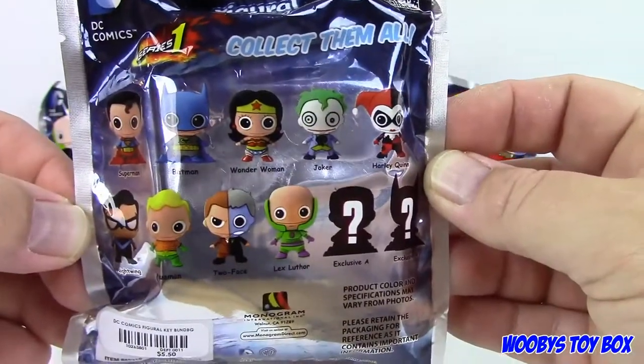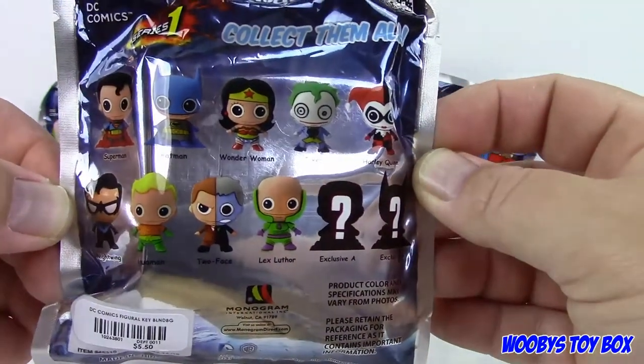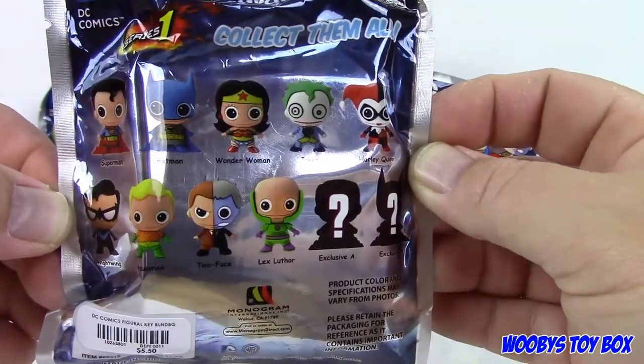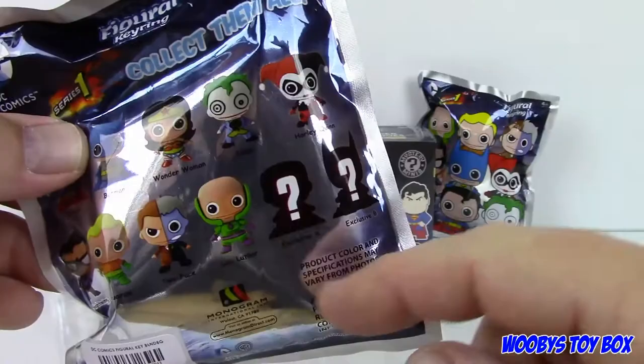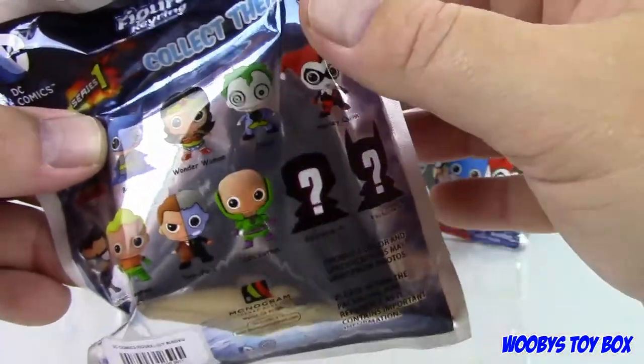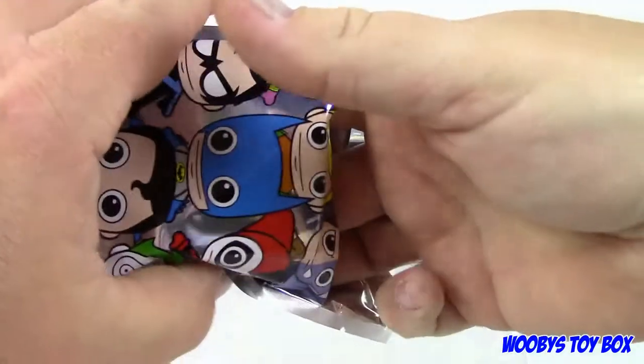So just a quick look at what we can get: Superman, Batman, Wonder Woman, Joker, Harley Quinn, Nightwing, Aquaman, Two-Face, Lex Luthor, Exclusive A, and Exclusive B. Of course, that's what we want. Exclusive B is clearly Batman. Exclusive anything is cool.